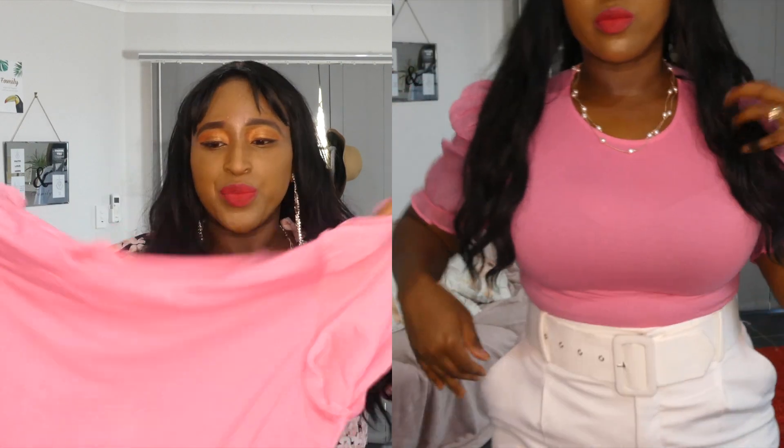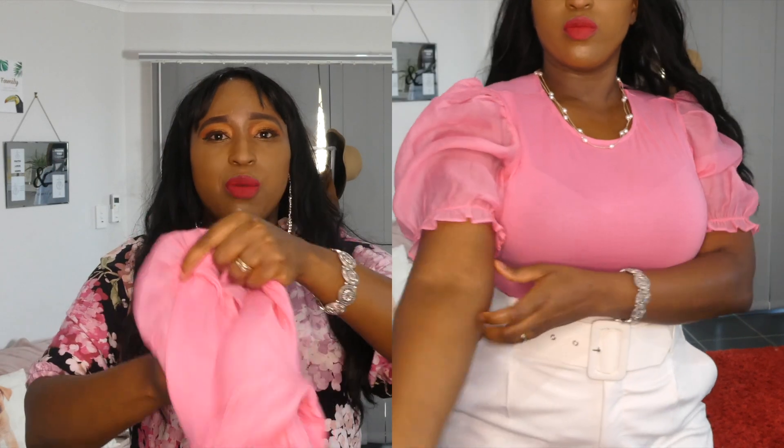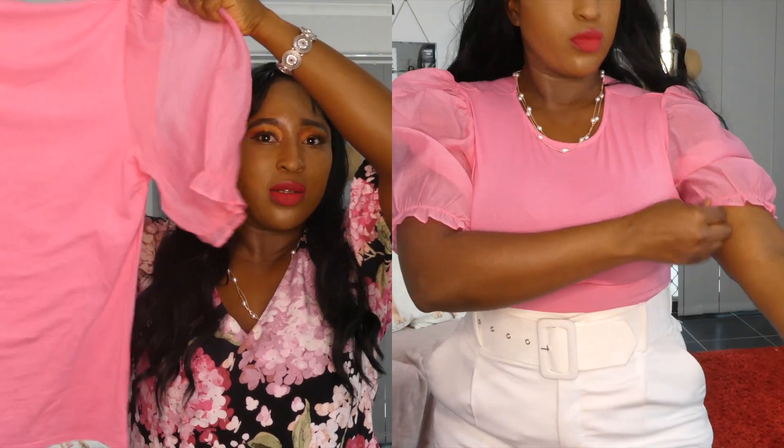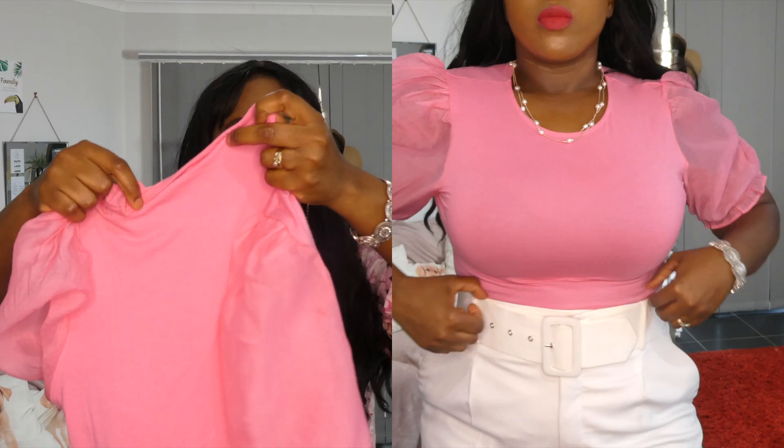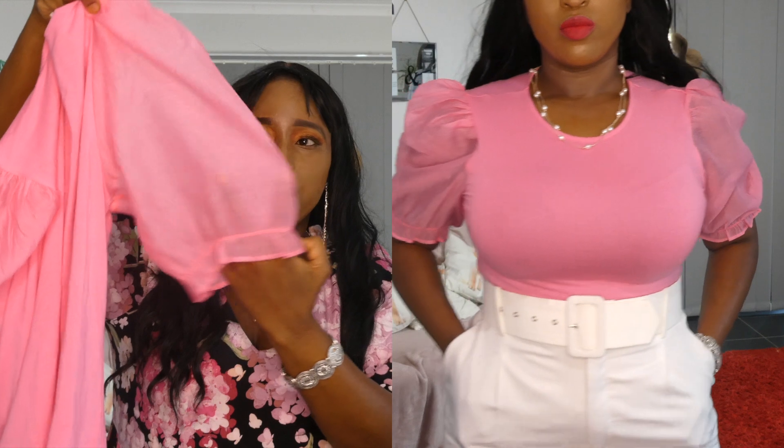The next outfit is this beautiful pink top. Since we're in spring, we're bringing some color into our wardrobe. You can still go with your neutrals and whites, but we're bringing a pop of color. I got this nice pink top from H&M in a size medium, and it has a puff sleeve.